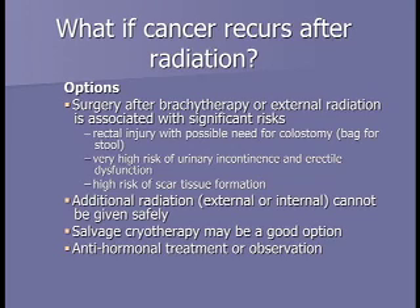If the cancer comes back after radiation—if the PSA rises—we typically don't recommend surgery because the scar tissue from radiation creates risk of rectal or urinary injury including incontinence. We also can't give more radiation, as we try to give the maximum safe dose up front. The main options if cancer comes back after radiation are cryotherapy—freezing the prostate—or anti-hormonal therapy, which can also be used as salvage treatment if the cancer returns.